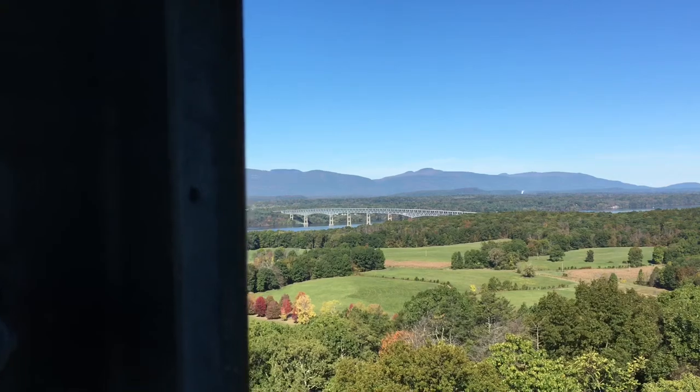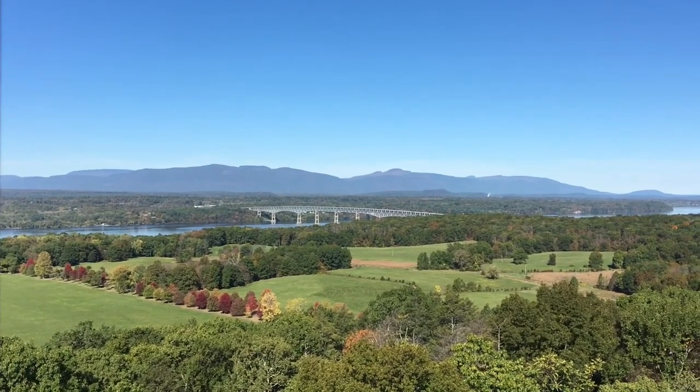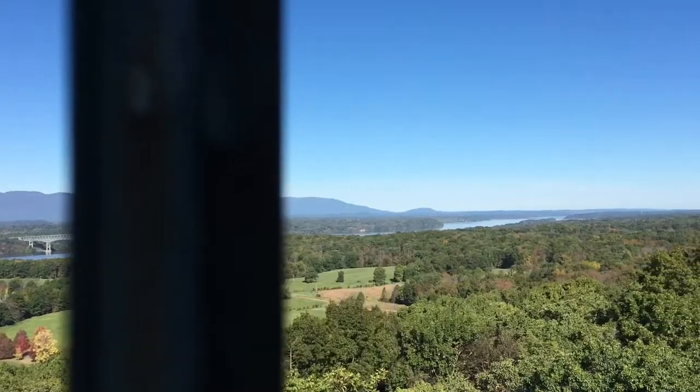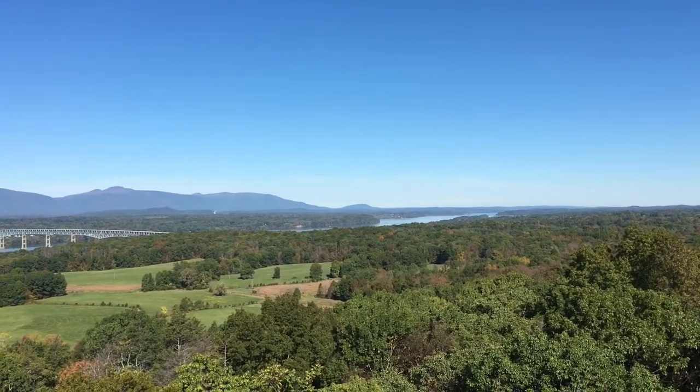That was a lot of work — let me be the first to say this is high up. But over there you can see the Kingston Rhinecliff Bridge, heading north up the Hudson River. Beautiful clear day.